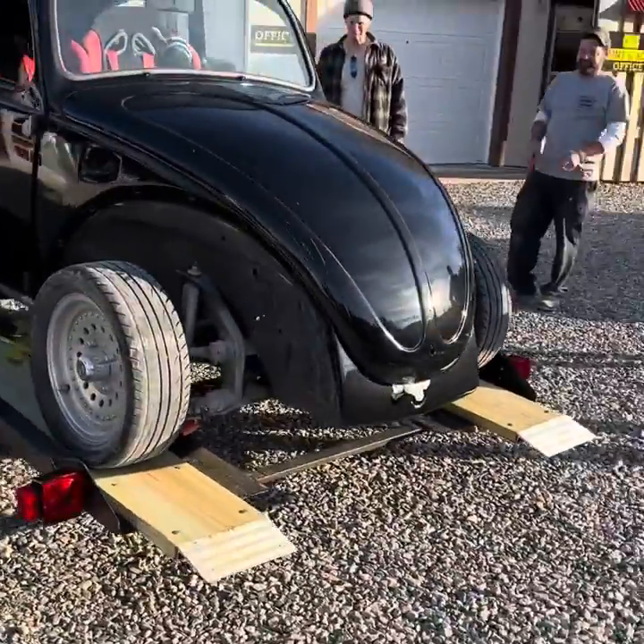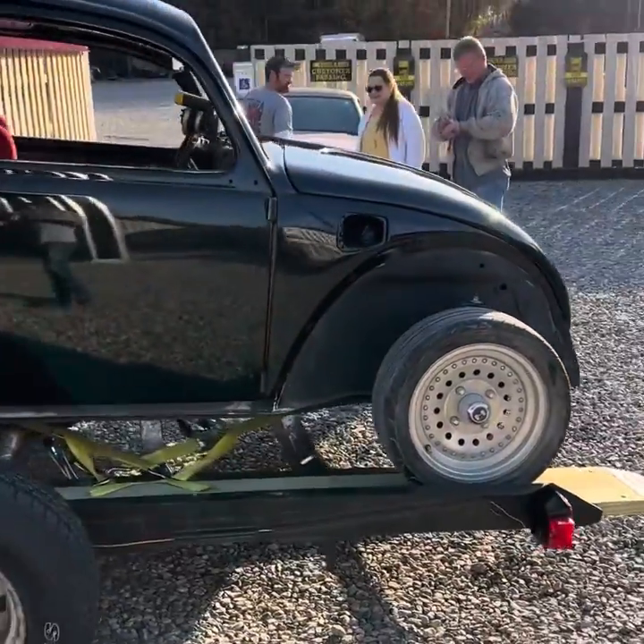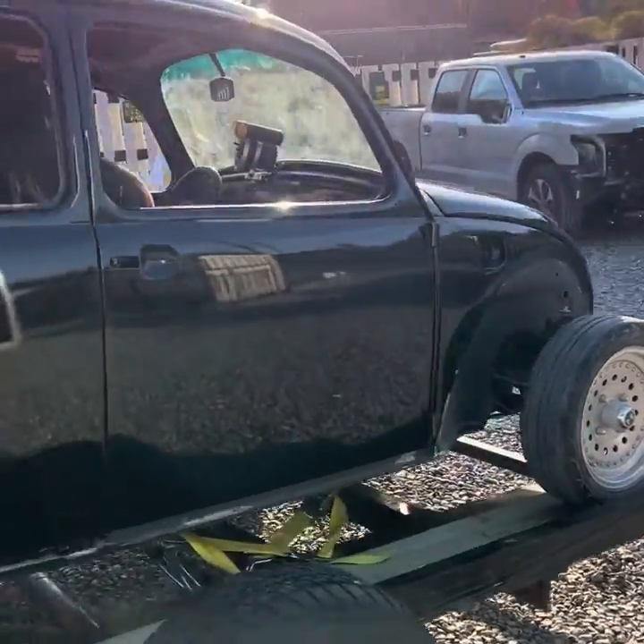Load it up. It looks beautiful though. The pictures and videos just don't do this thing justice at all.